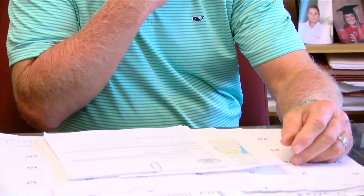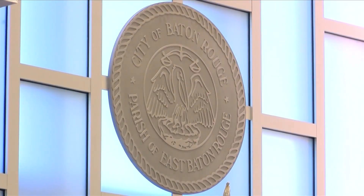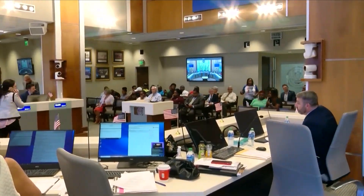Picking up those phone calls is Fred Rayford, the Transportation and Drainage Director of East Baton Rouge. The Metro Council approved more than $2 million towards the Ward Creek Distributed Detention Project, funded by the FEMA Hazard Mitigation Grant.